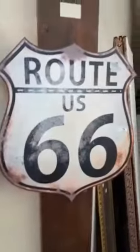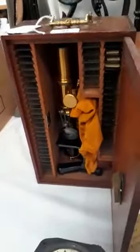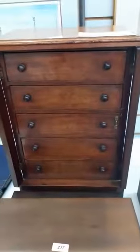Bakelite telephones, signed cricket bats, Route 66, semi-electric guitars, a microscope, and a lovely collector's cabinet.